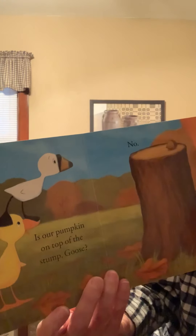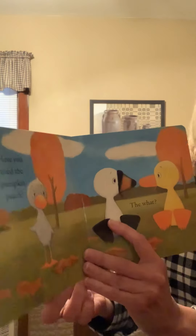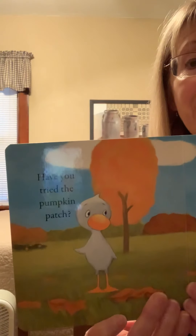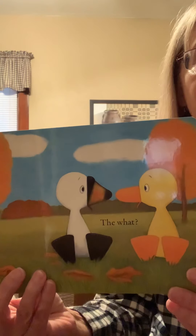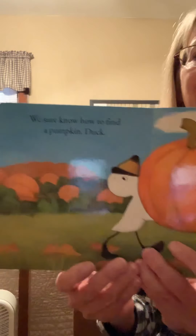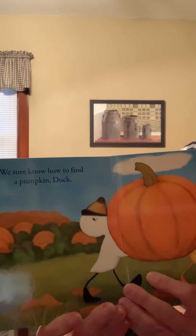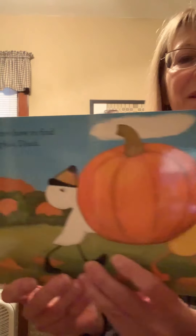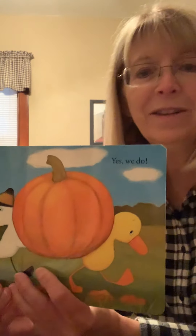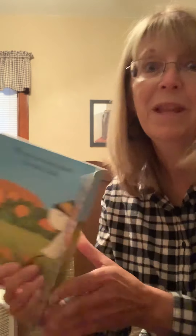Is our pumpkin on top of the stump, Goose? No. Have you tried the pumpkin patch, said Thistle? The what? Oh, look at that. We sure know how to find a pumpkin, Duck. That looks just like the big one we just looked at. And they did go to a place called the pumpkin patch. Maybe you'll go to a pumpkin patch this year. That would be fun.